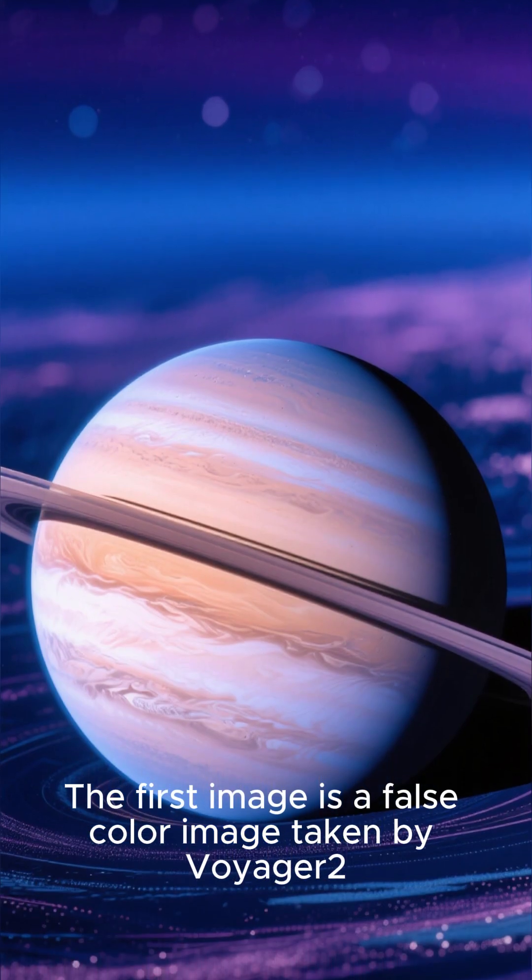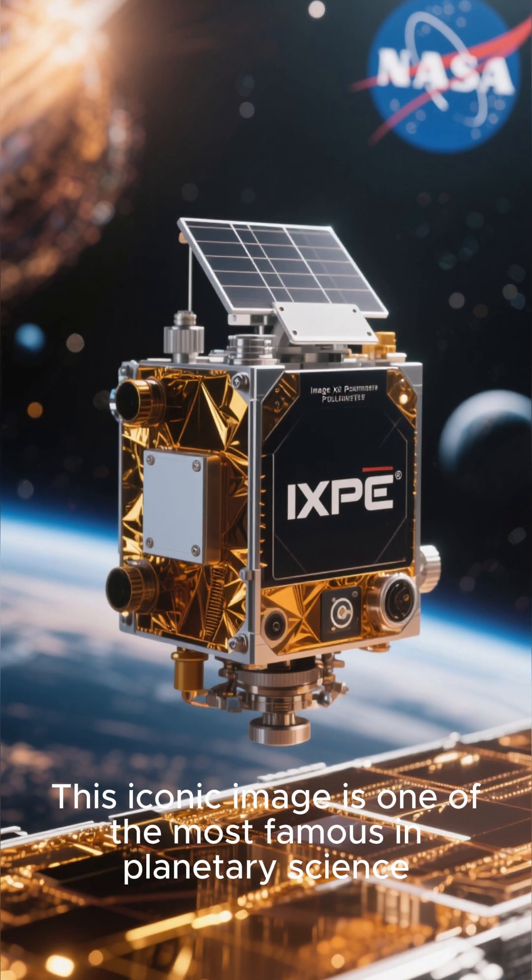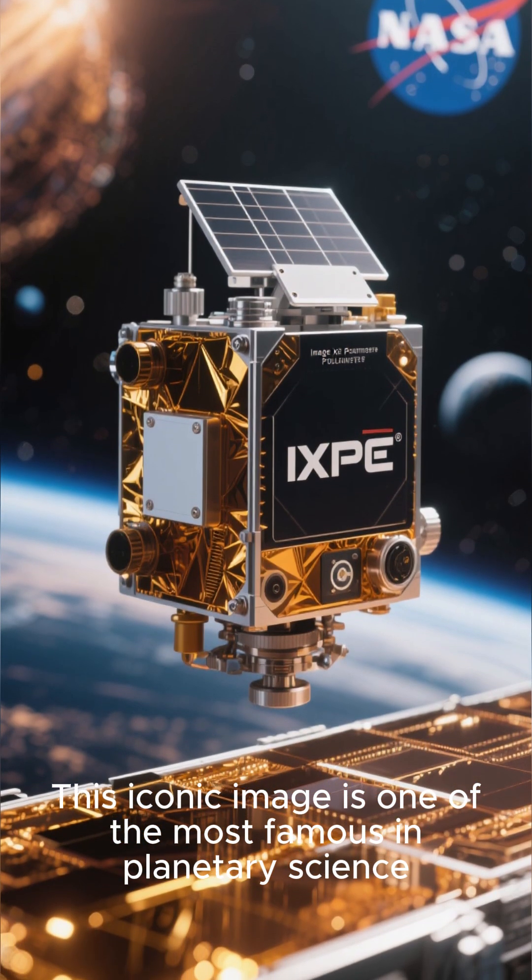The first image is a false-color image taken by Voyager 2, showing the 98-degree tilt of the planet on its side. This iconic image is one of the most famous in planetary science.